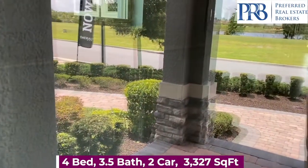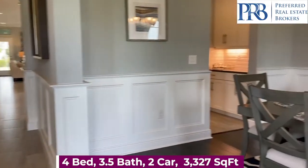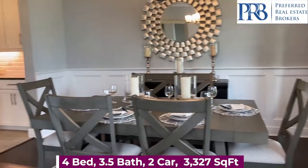Inside, you have four bedrooms, three and a half bathrooms, a two-car garage, and over 3,300 square feet.